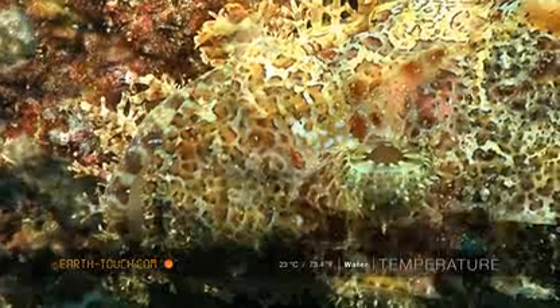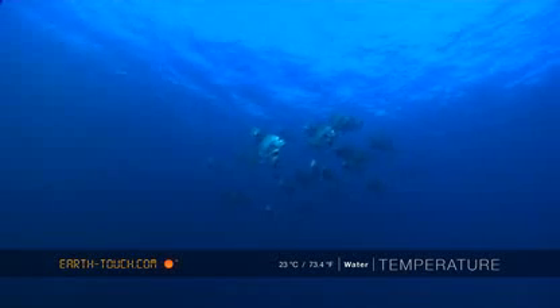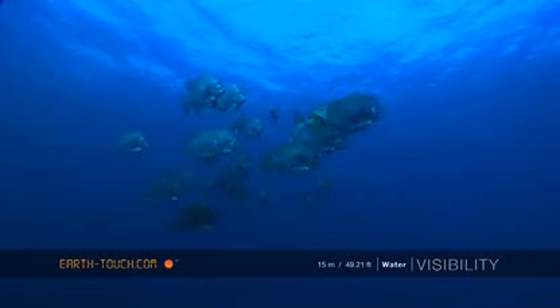Extremely well-camouflaged scorpionfish. Heading back up to the surface — big shoal of spadefish.